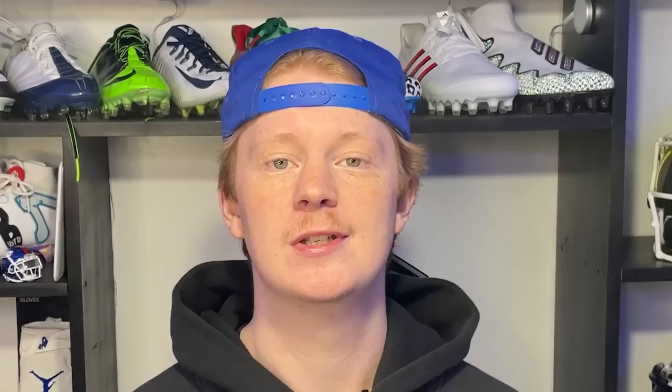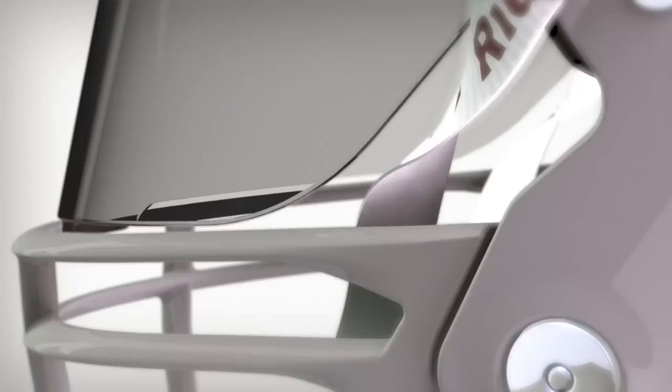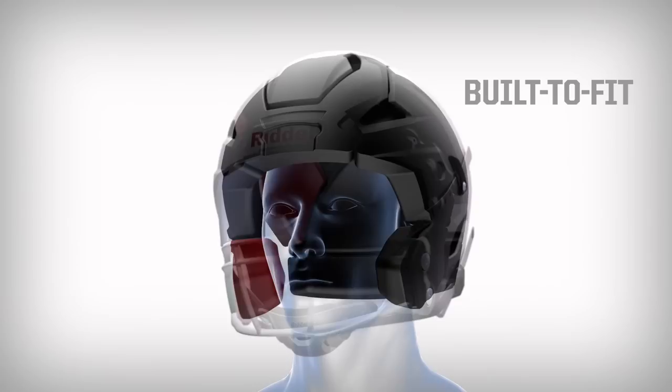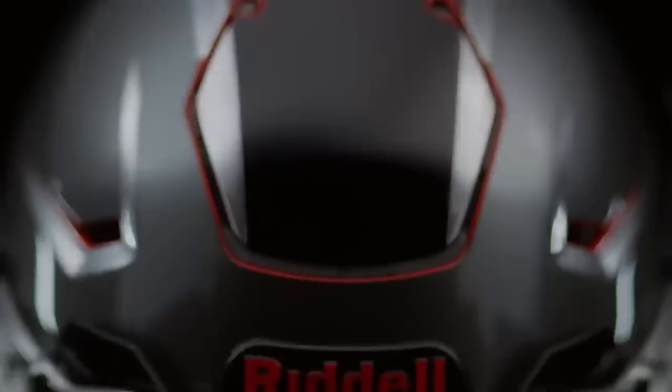First thing we're going to talk about is helmets. Helmets are not a position-specific piece of equipment, so you guys can pretty much wear whatever helmet you want no matter what position you play. The goal of a football helmet is to protect your head and prevent concussions. We're not suggesting any specific product, but if you're looking for a helmet, we do suggest you check out the Virginia Tech helmet rating scale and see how helmets match up.